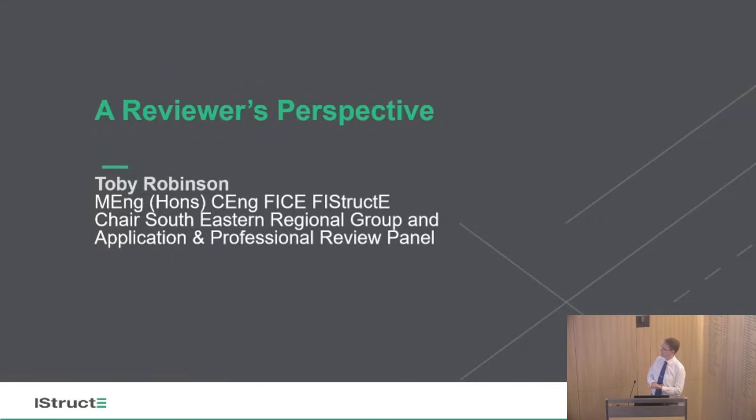That concludes the first part of this evening's talk, covering academic qualifications and the application process. Toby, who is a very experienced reviewer and has acted as coordinator for South Eastern counties for some time, is now chairman of the application and professional review panel, looking at this process internationally and handling over 500 applications and interviews a year. He will now give a reviewer's perspective and some hints and tips on how to make friends with your reviewers.